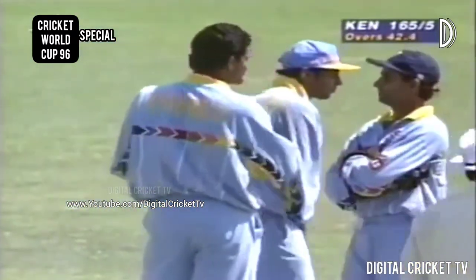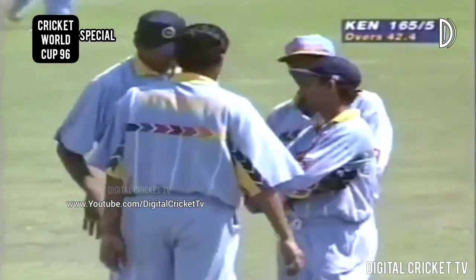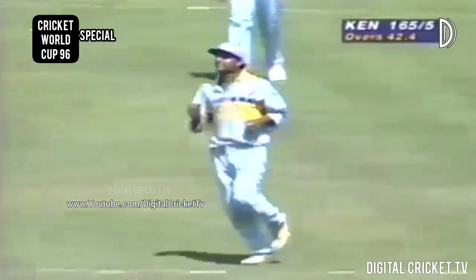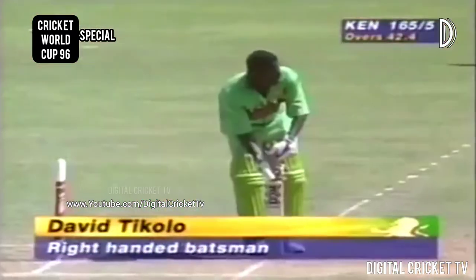Kumbli once more amongst the wickets. The left-handed Modi playing for leg spin there, expecting the ball to come back into him. It went away from him, hit the outside edge of the bat — almost a leading edge — and just lobbed up onto the offside. 165 for five, Kenya. We see Steven Tikolo — here's his brother David, seven years his elder.